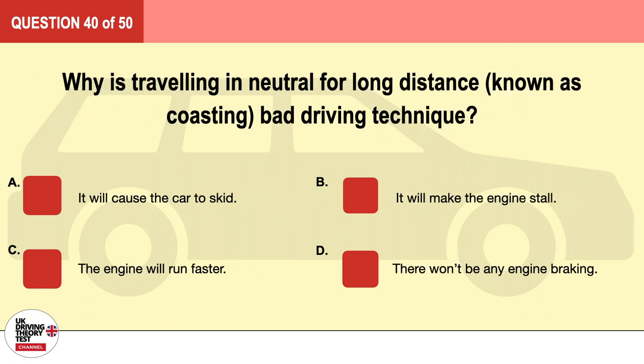Question 40. Why is traveling in neutral for a long distance, known as coasting, bad driving technique? A. It will cause the car to skid. B. It will make the engine stall. C. The engine will run faster. D. There won't be any engine braking. The correct answer is D: there won't be any engine braking.